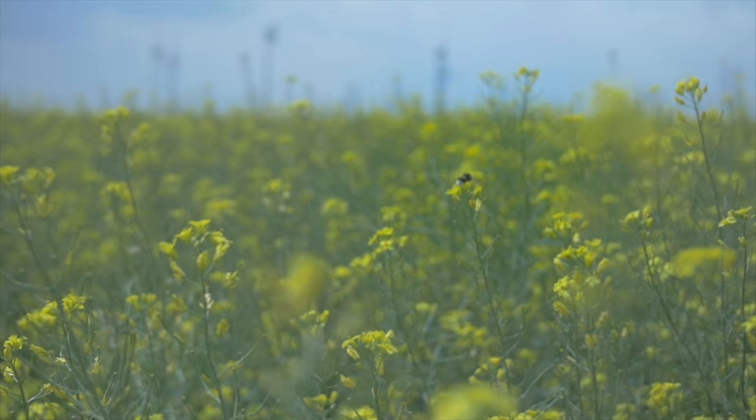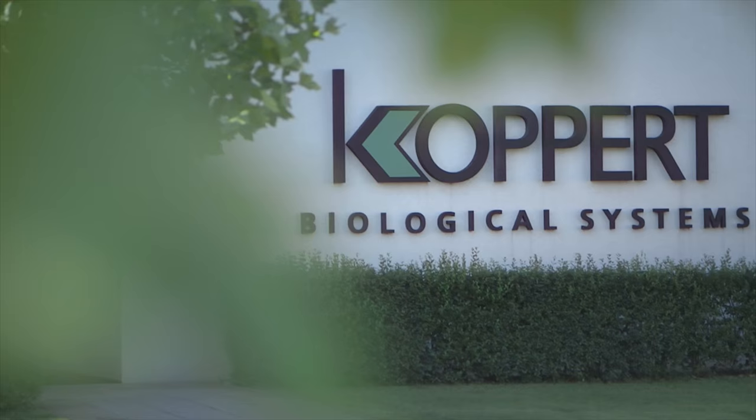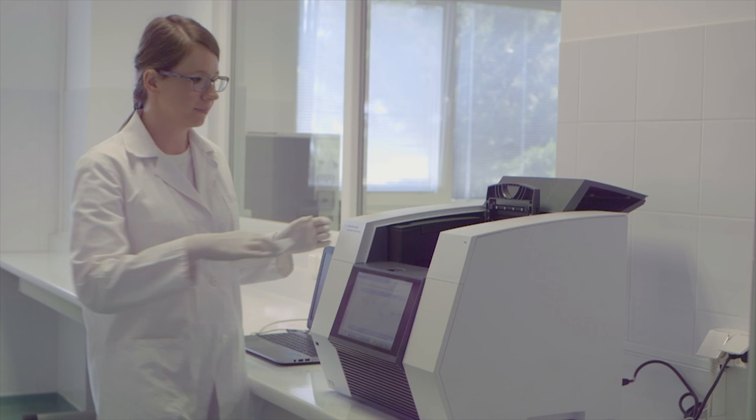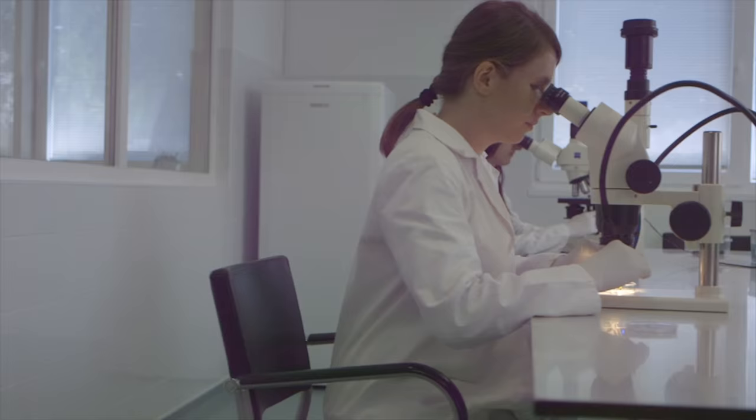Natupol — Coppert's bumblebees — are effective, safe, and efficient pollinators. They are produced in well-controlled facilities with limited contact with the outside environment. All products are new and the whole process is under continuous, strict internal control and needs to be approved by local and international officials.